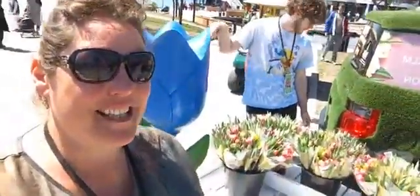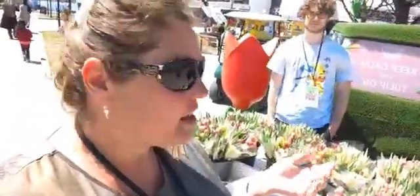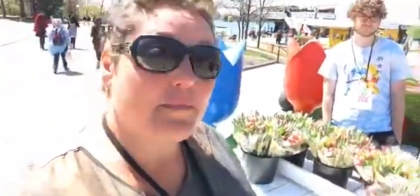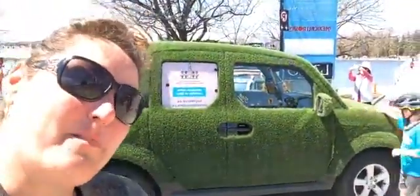Hello and Happy Mother's Day, coming from the Canadian Tulip Festival. Today I'm standing outside of Dow's Lake Pavilion where we have tulips and daffodils available for sale for Mum, and you'll see that we're right in front of Fuzzy the Tulip Mobile.